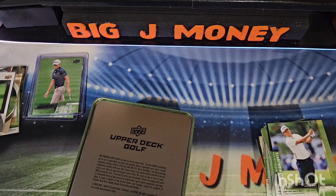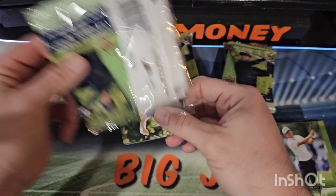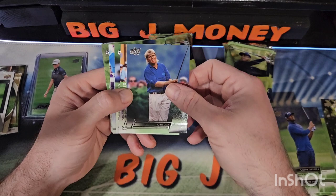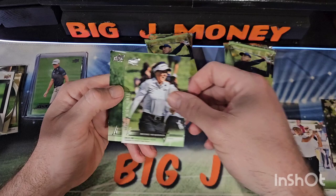Alright, let's go ahead and get into box number 2. Those tins are nice — I'm going to keep those and fill them up with cards. Pack 1: Taylor Gooch, Sahith Tagala, John Daly again, Matt Kuchar, Yannick Paul. I've seen a lot of duplicates here because there's only a 100-card checklist. Brooke Henderson and Gary Player.